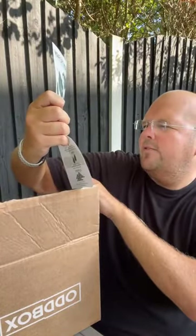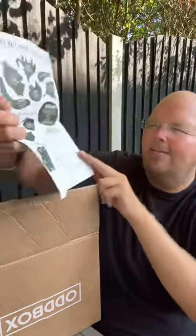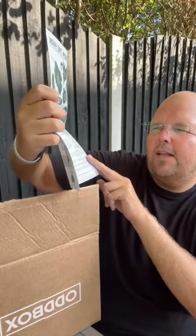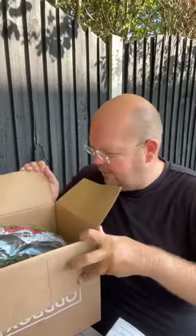We also have a weekly recipe. This week's recipe is a Greek squash salad — that sounds nice, doesn't it? So those ingredients for that will be in there. Let's have a look at what's inside our Oddbox today.